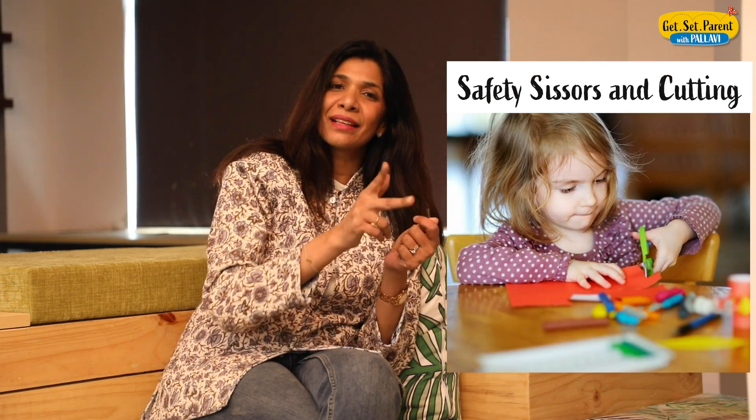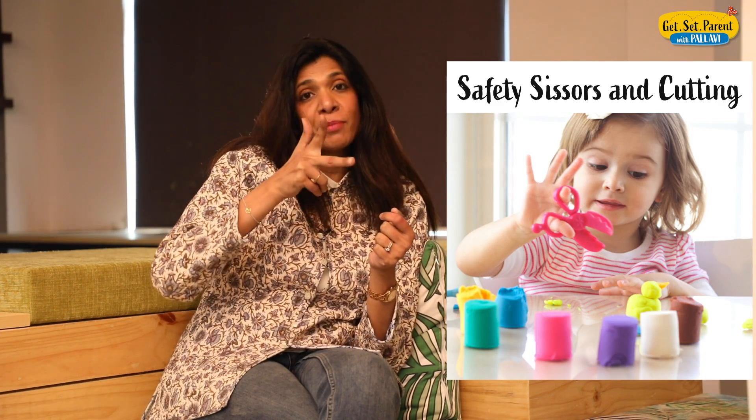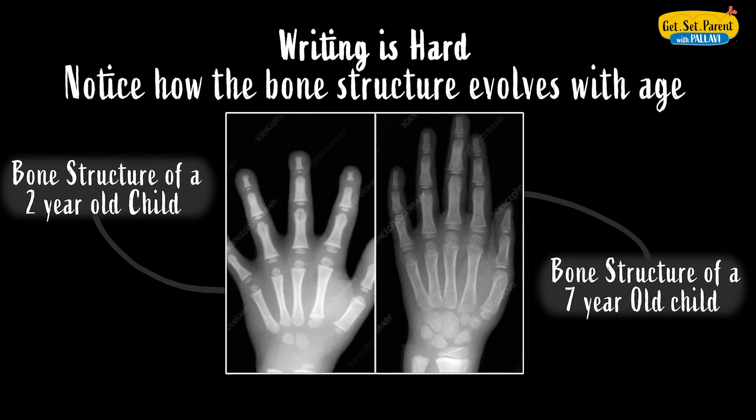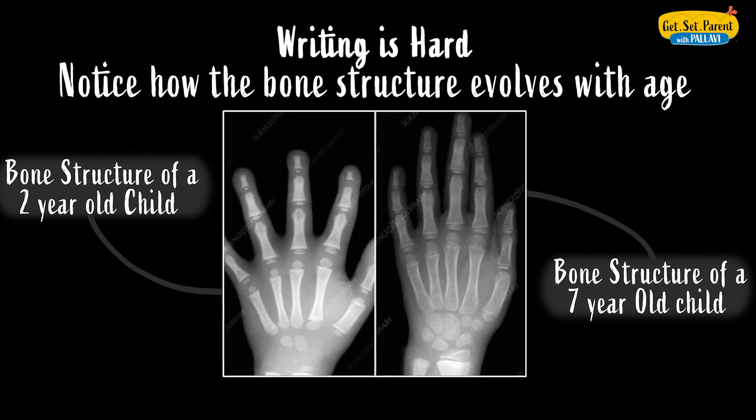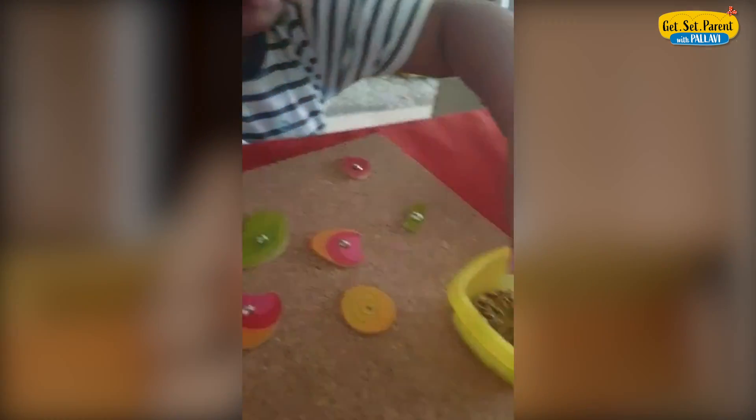Again, a great pre-writing activity is safety scissors and cutting. The more your child is adept at cutting and controlling the opening and closing movement of the scissors, the stronger the finger muscles get. Always remember that the bones and muscles of the hand are not fully developed — they are growing as the child grows. So there will be some pain, and the child will complain about difficulty, and it is real. Never brush away or disregard your child when they say their fingers are paining — it is real and it is true.